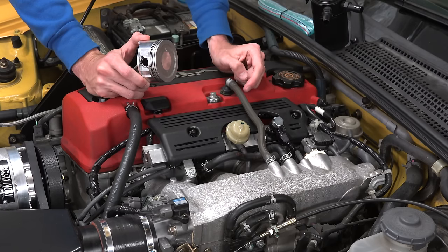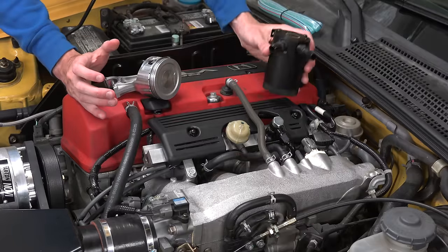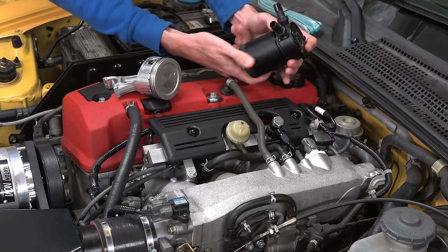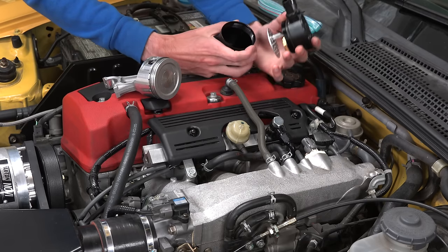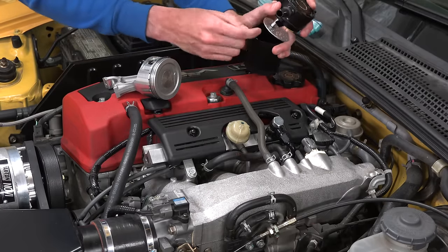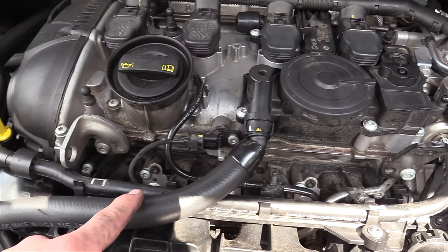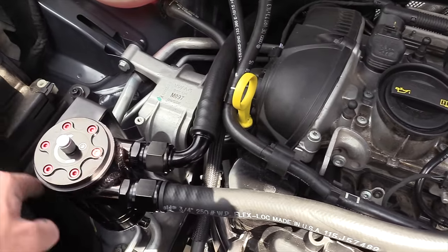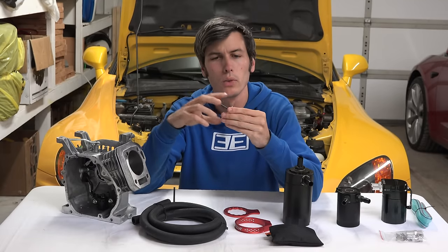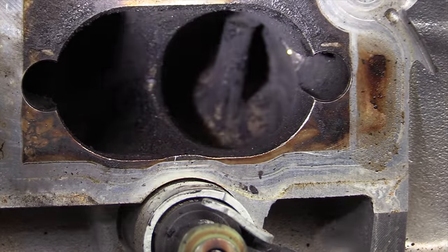Those contaminants can hit the intake valves, and oil deposits can start to build up on them. The idea behind an oil catch can is that you reroute this hose to the inlet of the catch can, which has a filter and a baffle to separate oil from air. The oil gets trapped at the bottom of the catch can, and clean air travels back to the intake manifold — preventing deposits from forming on the intake valves. With port fuel injection like on my S2000, this isn't a big deal because the injectors spray fuel over the intake valves and keep them clean. With direct injection engines, you don't have that fuel cleaning the valves, so they're much more likely to accumulate deposits.